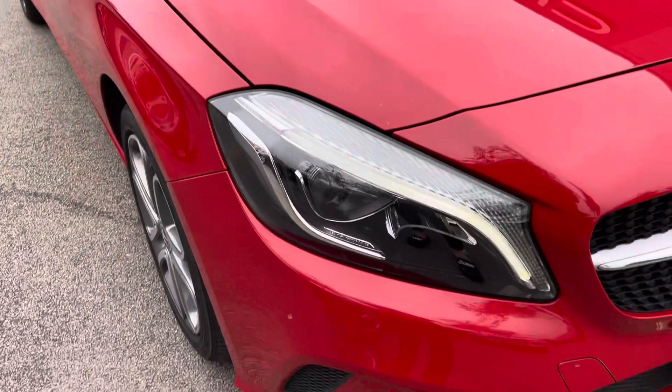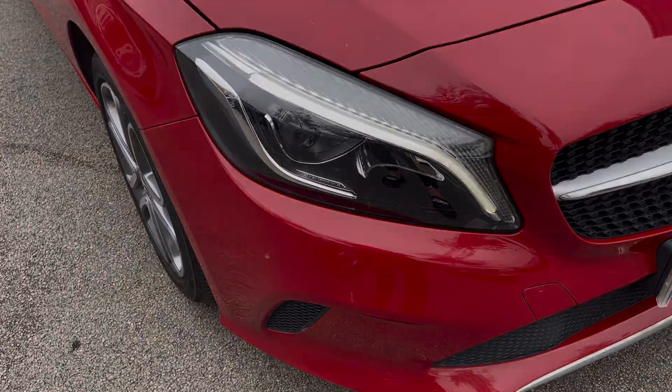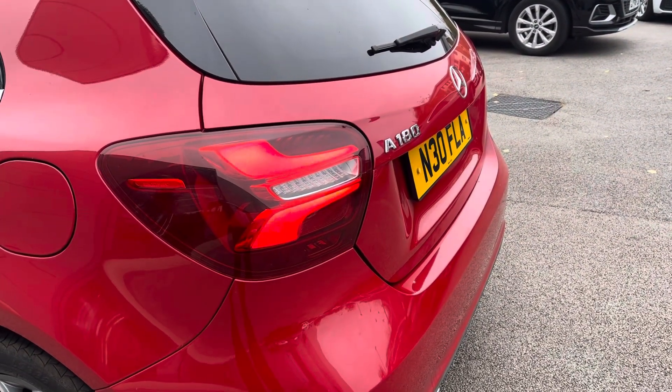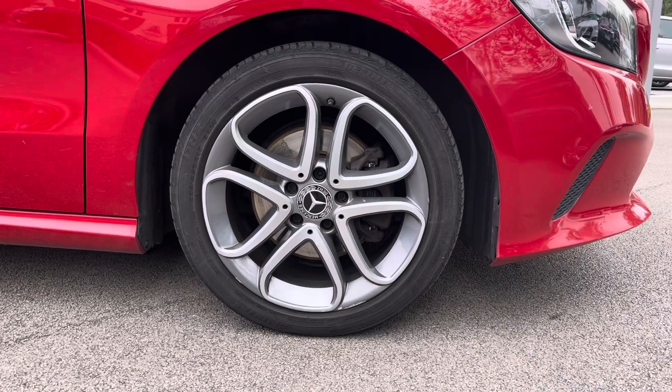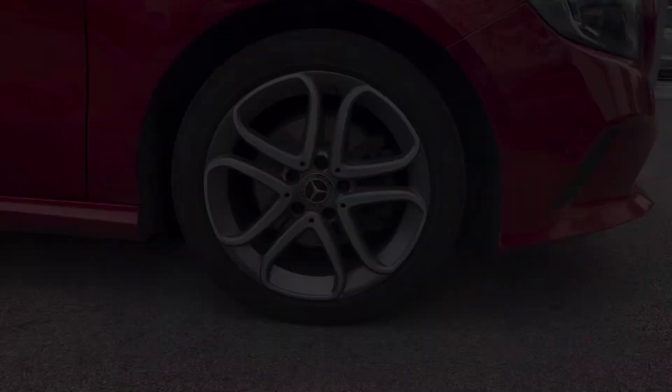The vehicle is fitted with LED high-performance headlamps with integrated LED daytime running lights to illuminate your night drives in every single corner that you take, ensuring your safety. It is also standing on the 5-spoke design 17-inch alloy wheels.